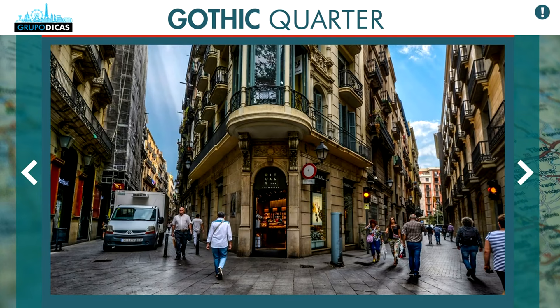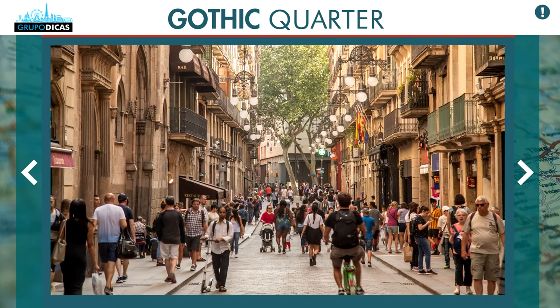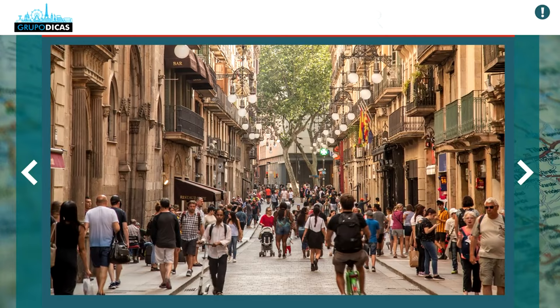Near Las Ramblas, heading toward the center, you'll find the Gothic Quarter — a sensational attraction you have to visit. It's the oldest neighborhood in Barcelona, all in the Gothic style, a bit medieval, well preserved. The streets are very narrow like in a movie, with stone floors, sculptures, and very cool buildings. There are many nice restaurants and bars there at night. Set aside at least two to three hours — it's totally worth it.